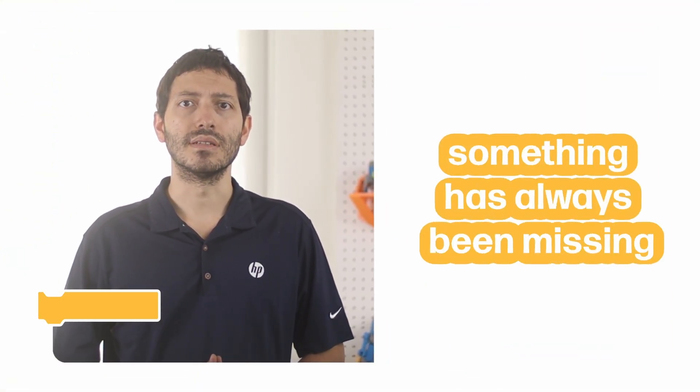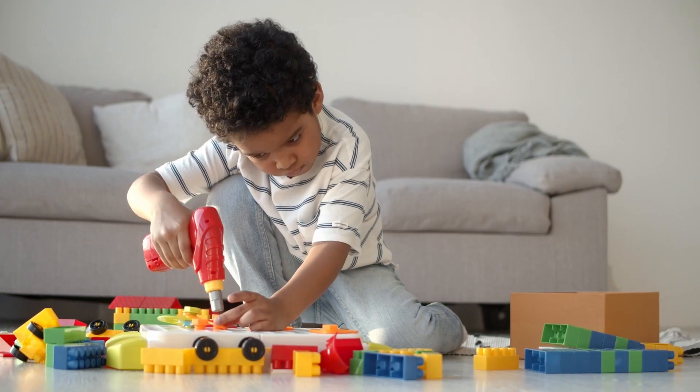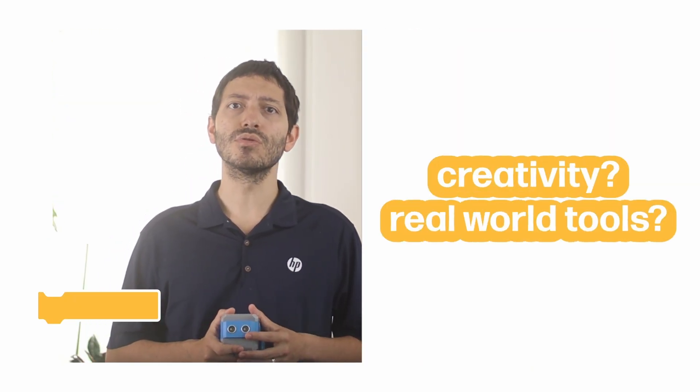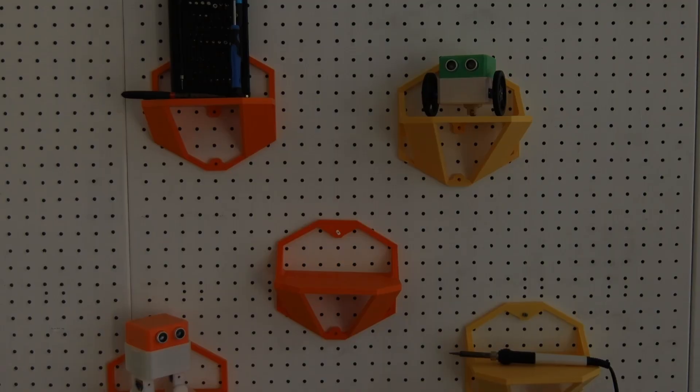STEM education is evolving, but something has always been missing. Robotics programs often stop at just coding, or at building simple toy-like models with plastic blocks. What about creativity? What about real-world tools and components that children can shape, customize, and truly make their own?